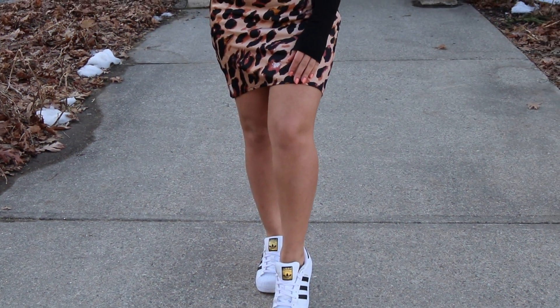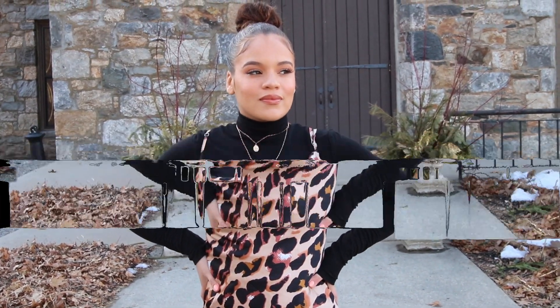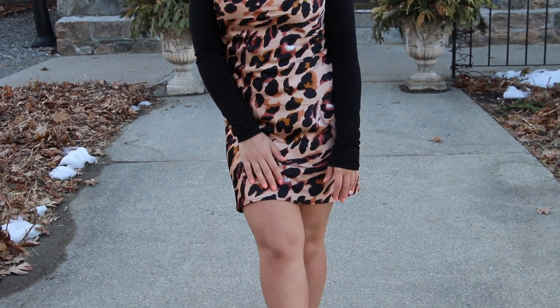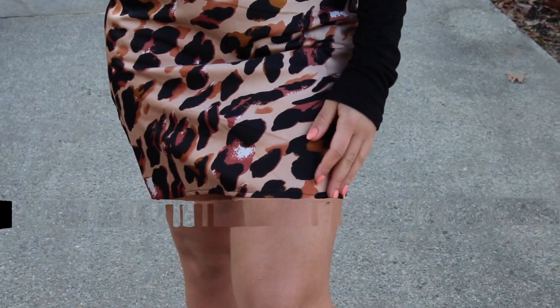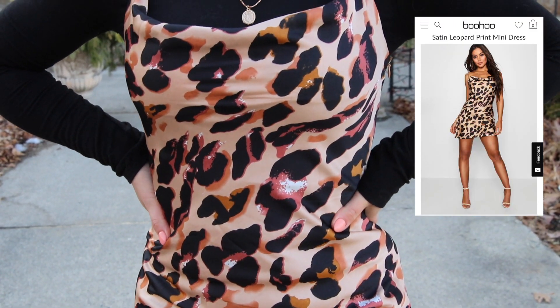This outfit is for any trendy girl who just does not care and you are willing to try anything — bold and very risky when it comes to your fashion taste! I have absolutely been loving pairing a turtleneck or a long sleeve shirt with a dress over top — it is super trendy so try it out if you haven't yet! I paired it with this satin leopard print dress from Boohoo, which I absolutely love. Some sneakers just to dress down the look a little bit, make it more comfy, but you can absolutely do heels or even booties with this look! This is perfect if you are going out with your girlfriends for some drinks!